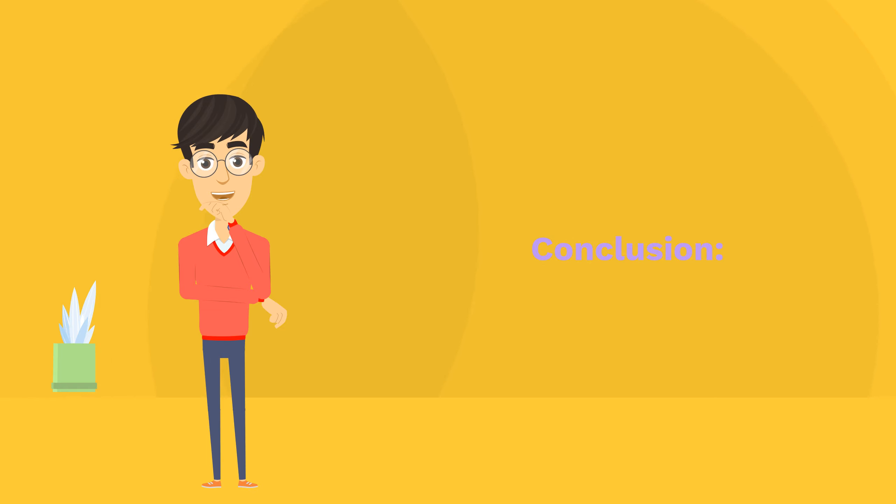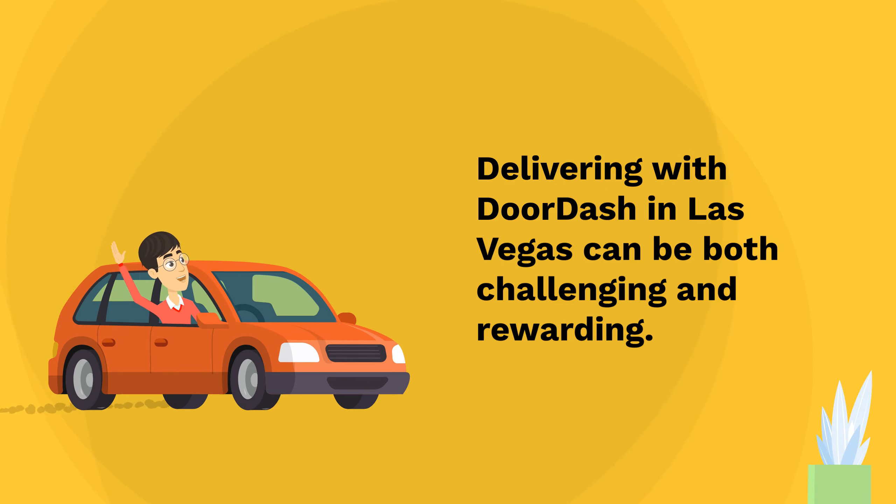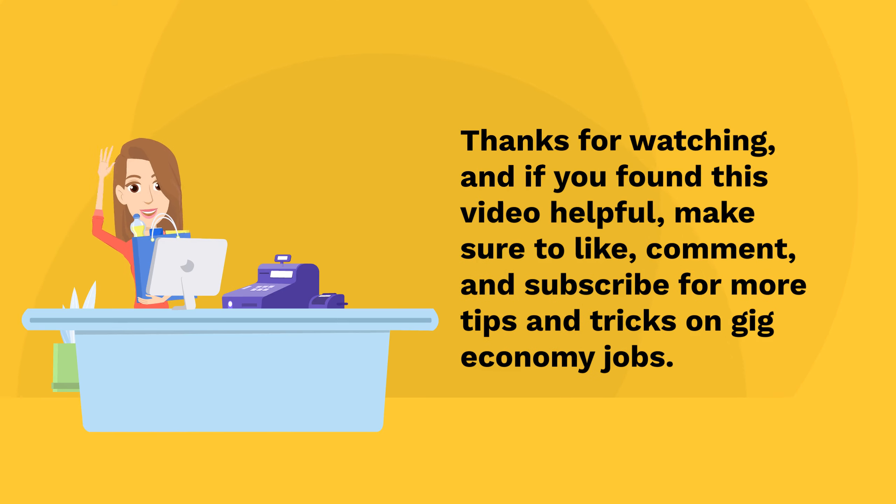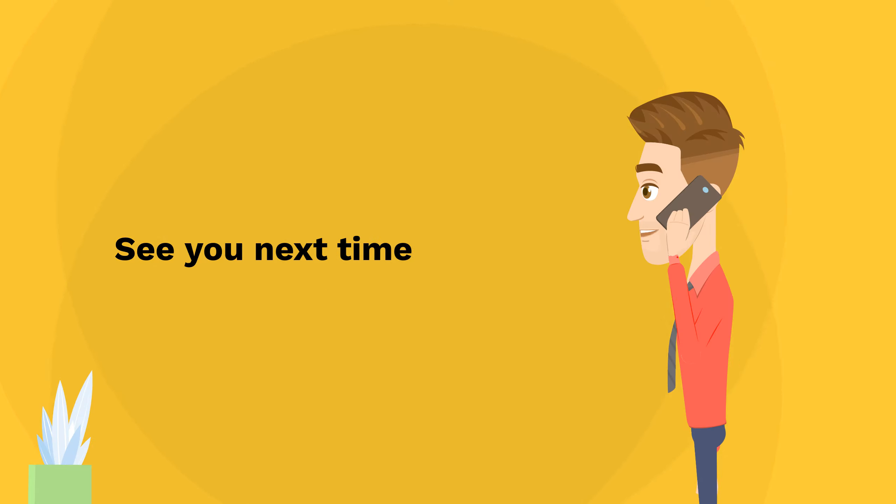Delivering with DoorDash in Las Vegas can be both challenging and rewarding. By knowing the best areas, planning your shifts strategically, and taking advantage of promotions, you can maximize your earnings and have a smoother dashing experience. Thanks for watching, and if you found this video helpful, make sure to like, comment, and subscribe for more tips and tricks on gig economy jobs. See you next time.